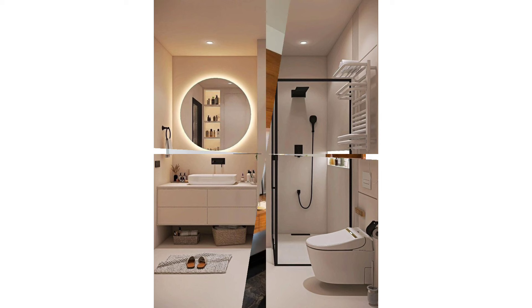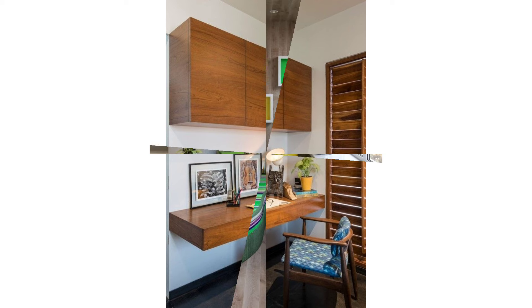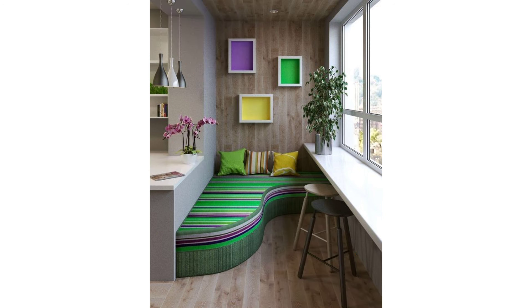Resist the urge to push all of your furniture up against the walls. If you create space behind the furniture, it makes the room look wider than it is.